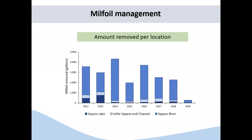Looking back at the milfoil management program, this graph shows the amount of milfoil removed from a few different sites. On the y-axis is the amount of milfoil removed in gallons, and across the x-axis is the year. The columns are broken down into three different colors representing different locations within the watershed: Big Squam, Little Squam in the Channel, and the Squam River. As you can see, the large amount of milfoil removed has decreased to primarily just the Squam River in 2019, with very little in Big Squam and Little Squam following the previous season.